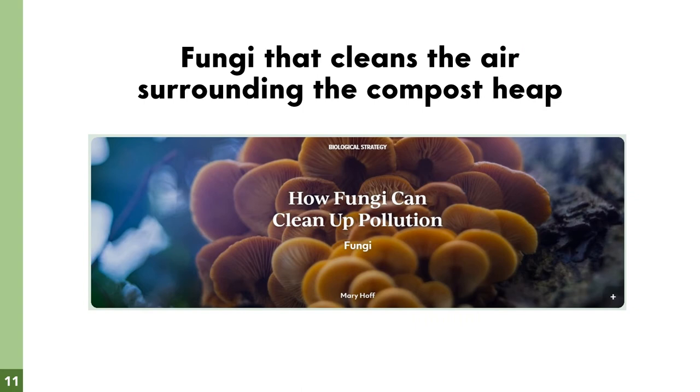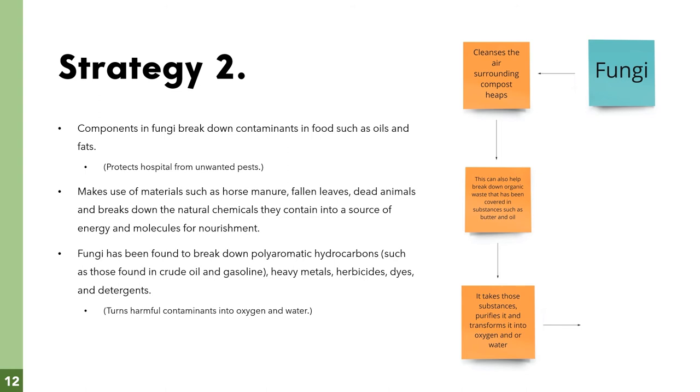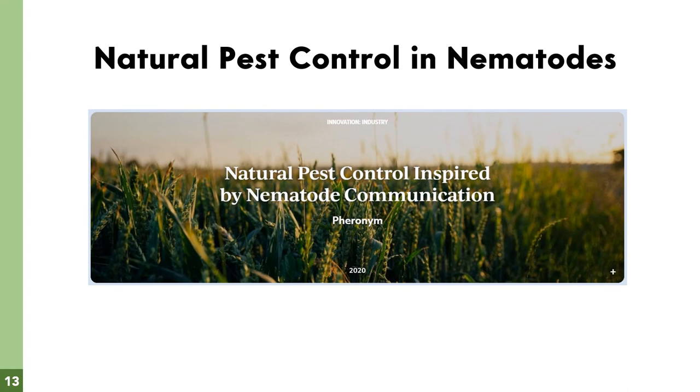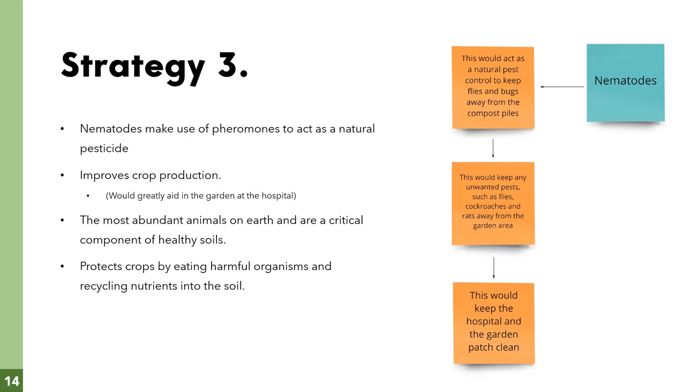Our second champion is fungi that cleanse the air surrounding the compost heap. Fungi will assist in keeping the air surrounding compost heaps clean and won't allow for excessive flies and airborne pests to roam the area surrounding the hospital. They will also keep the crops hydrated by converting oils and fatty substances covering organic waste into water. Our final champion is natural pest control in the form of nematodes. These will act as natural pesticides to keep away any pests from the garden area, keeping the hospital clear of rats, cockroaches, etc.